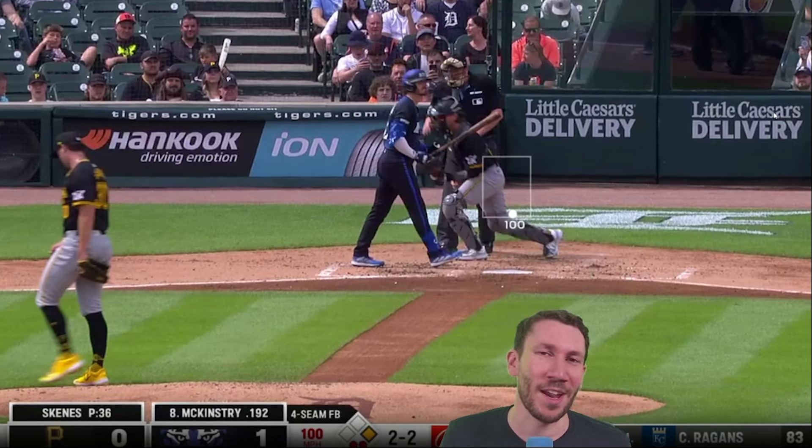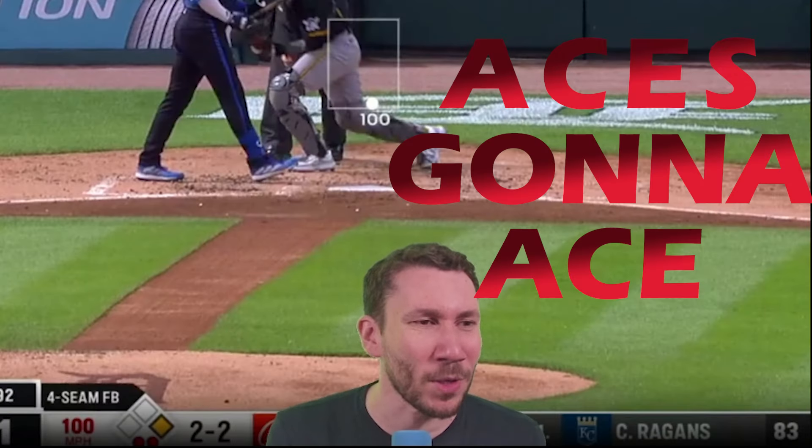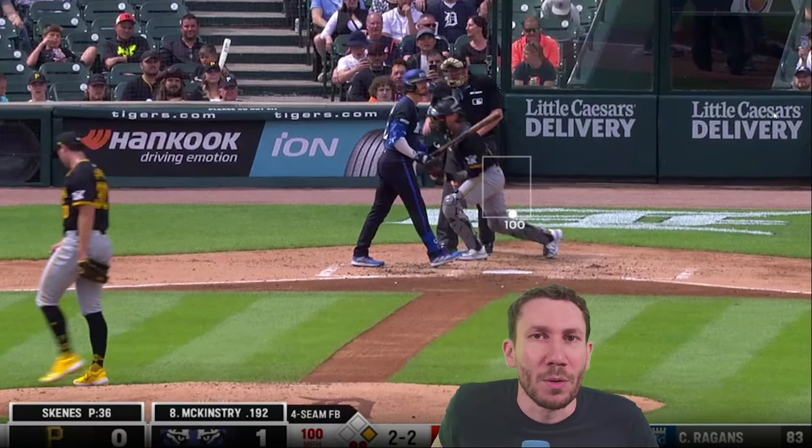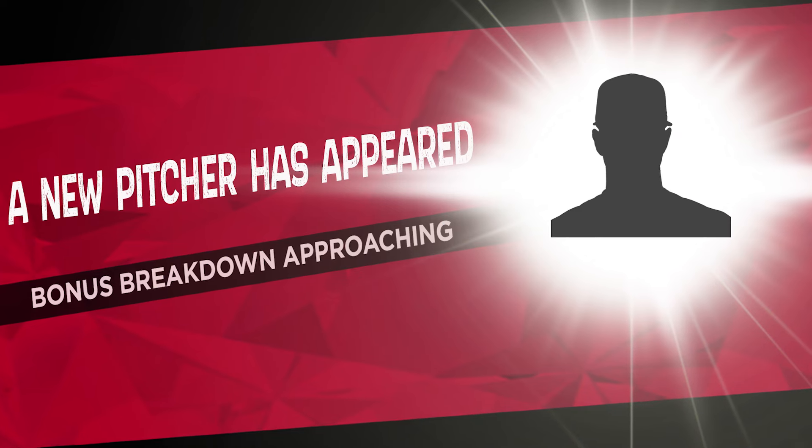That's Paul Skeans. I could do the entire game but it's so fun — he's so good. And guess what? He got the coveted 'Ace Is Gonna Ace' label. Welcome, Paul Skeans. Breakdown coming.